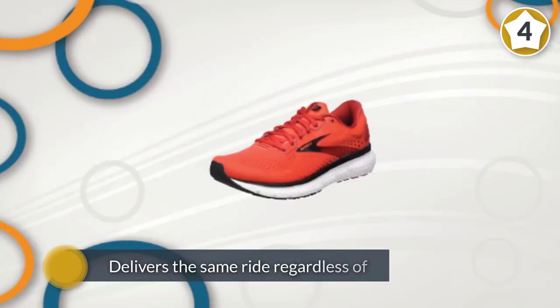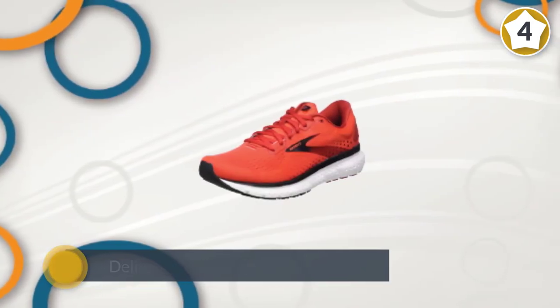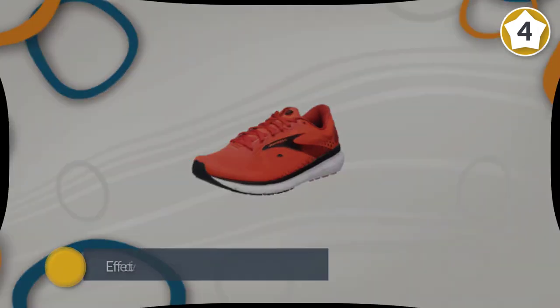Unlike standard running shoes, the Levitate won't get mushy on hot days or rock hard on cold ones. Instead, it delivers the same ride regardless of temperature.